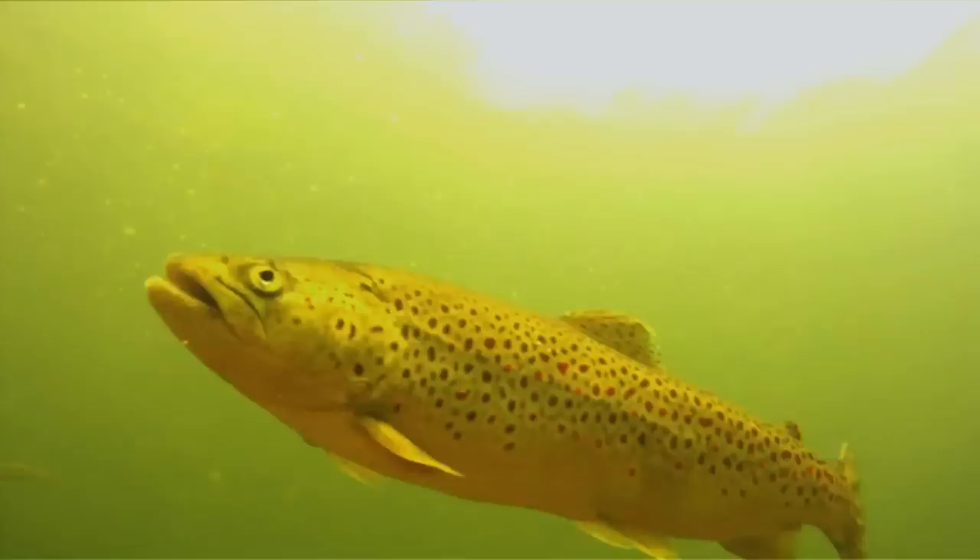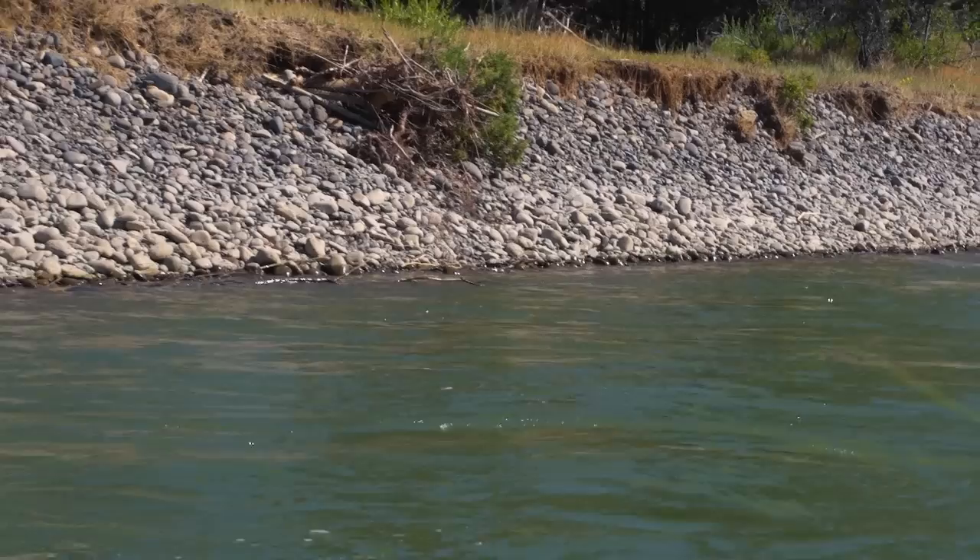In dirty water, fish use their lateral line sense, which picks up vibrations in the water from prey items. I suggest you use a fly with a deer hair head like a muddler minnow, or something with lots of hackle like a woolly bugger. The rougher the fly looks, the more vibrations it will produce in the water.